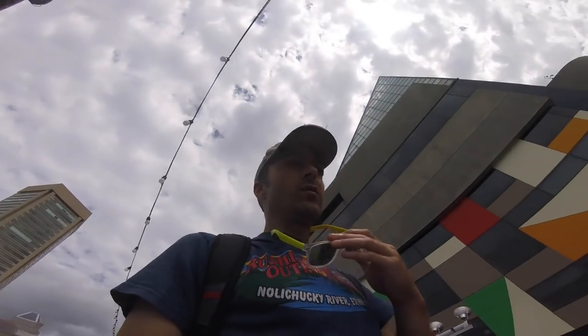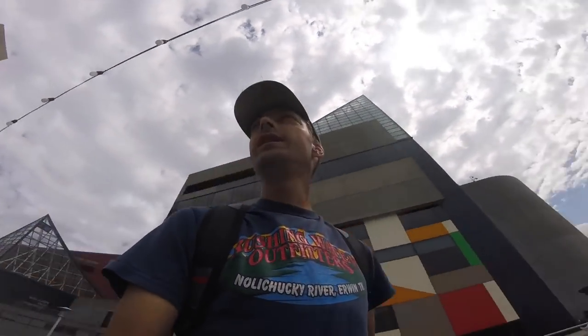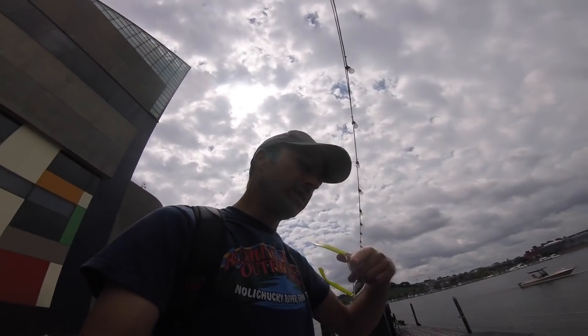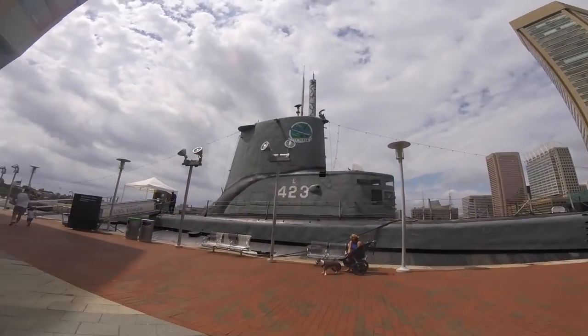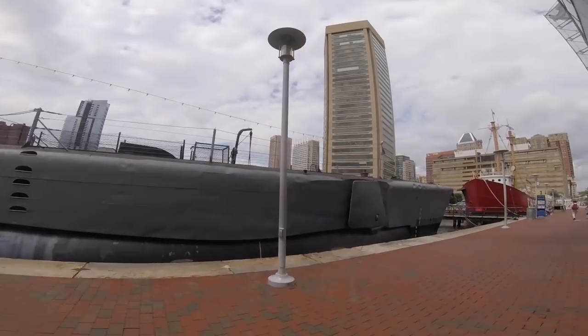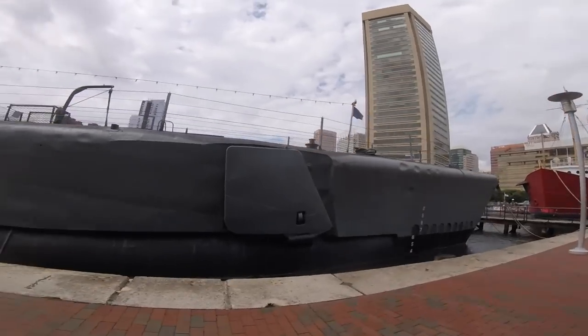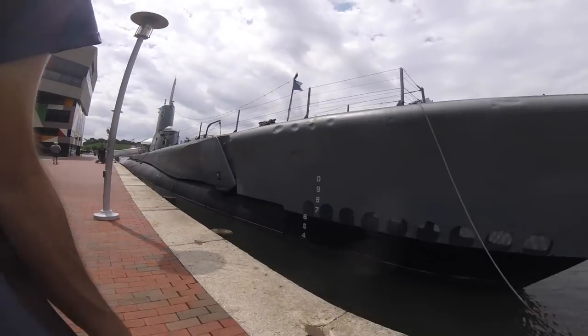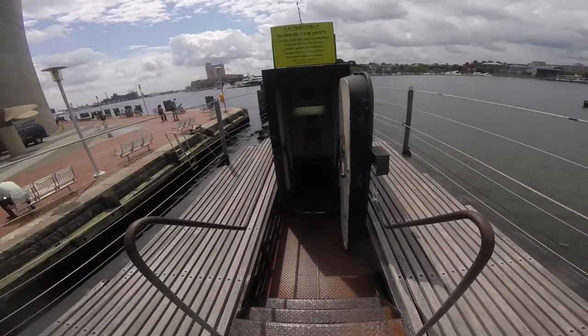I did a live stream of this tour, but it was a little bit choppy. So today I am on board the Torsk. I'm going to insert a little bit of footage here of the outside of the boat, and you can go back and watch the live stream if you were interested in that. But this might be a little bit better quality video. We'll do a quick run through of the boat, try and get some good shots, and enjoy our visit of the USS Torsk submarine.